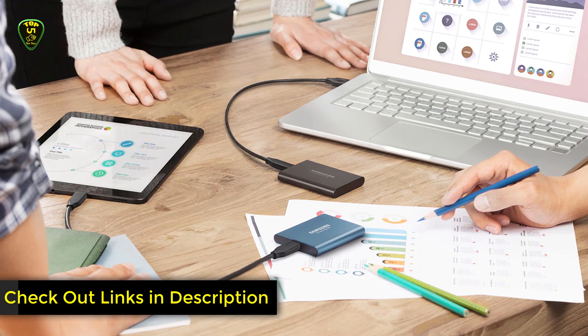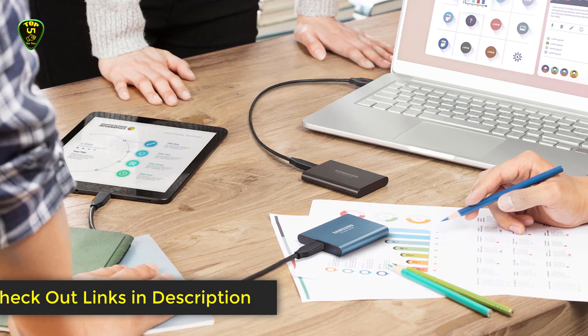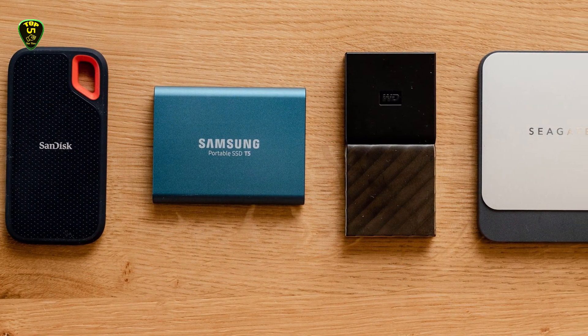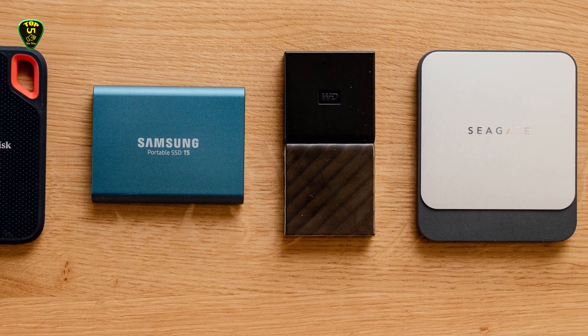This is all for now. You can check the links in the description box down below. All external SSDs are available on Amazon — you can check the price by clicking on the link. Thanks for watching, hope to see you guys in the next video. Goodbye.